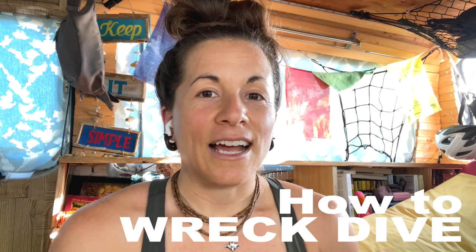Welcome to our channel, Azul Unlimited. My name is Sarah, and today we're going to be talking about how to scuba dive on a wreck. I am in beautiful San Diego, California, which has some wonderful wrecks.